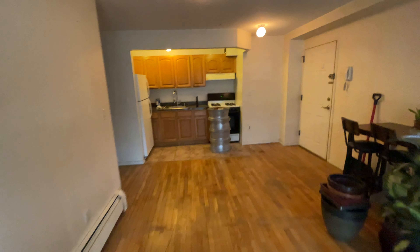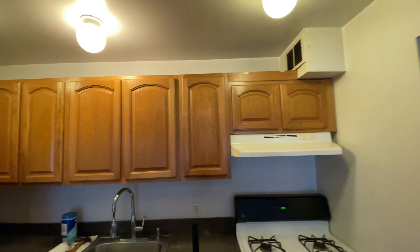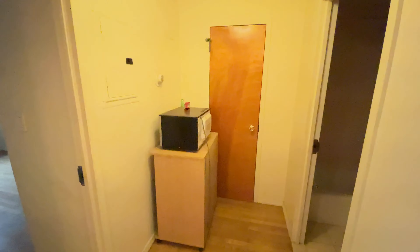We also have good cabinets, nice cabinet space over here. You can hear the train pass — that's as loud as it will get.